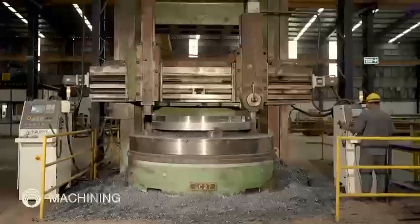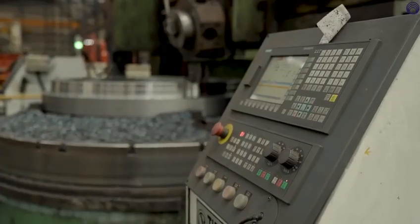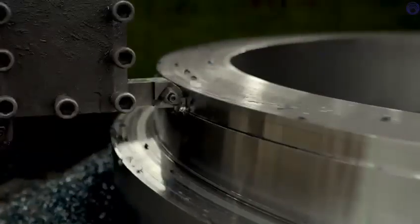The heat treated rings are moved to the machining unit where the rings are pre-machined and further final machined as per the customer requirements.